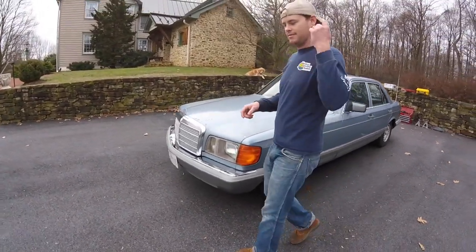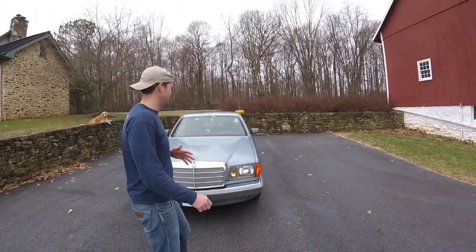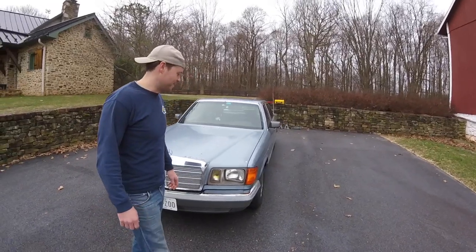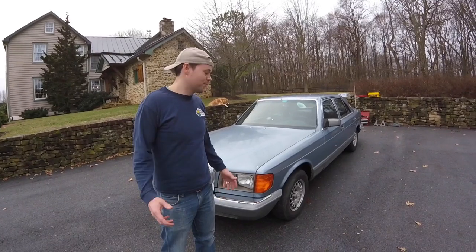It's a 1985. And as you can see, it's old. As my wife says, it looks like I bought it off a nursing home. So we just nicknamed it ARP, for AARP.